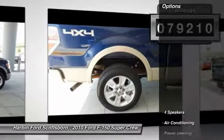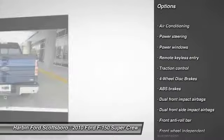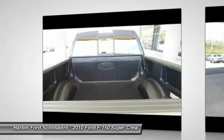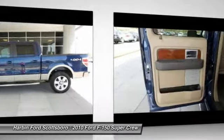Here are some of this vehicle's great options: traction control, dual airbags, front air conditioning, power steering, four-wheel disc brakes, power windows, electronic stability control, panic alarm, tachometer, and remote keyless entry.